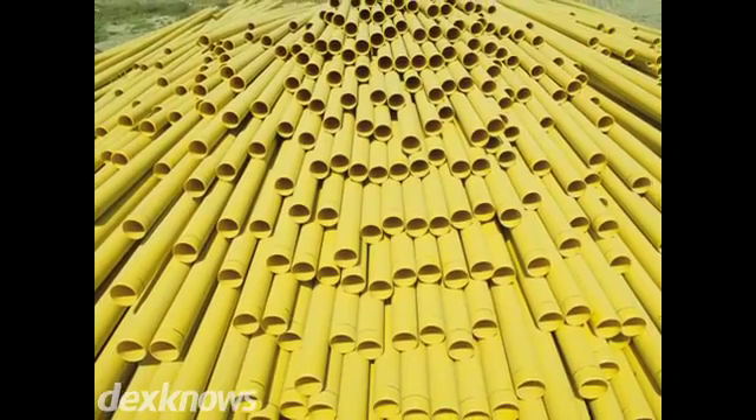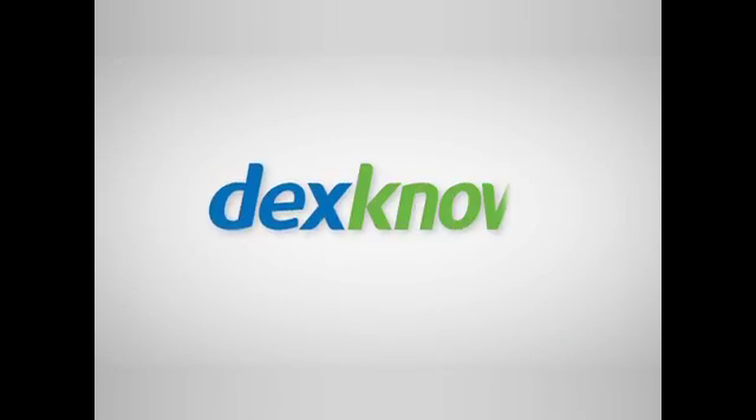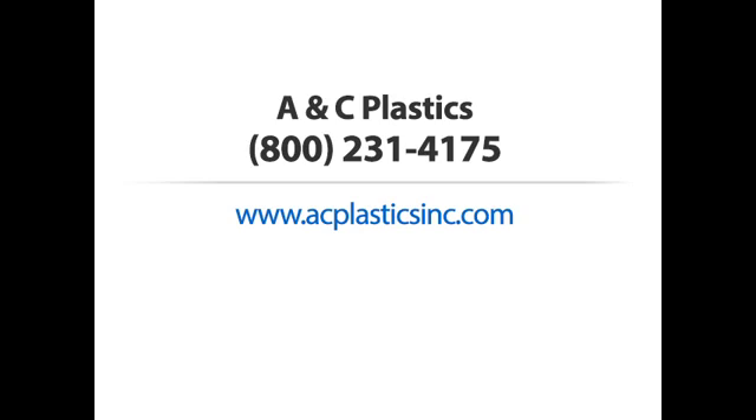Whatever your needs may be, we look forward to working with you. ANC Plastics — call us or visit our website today.